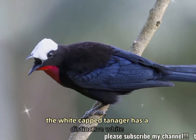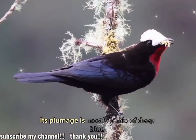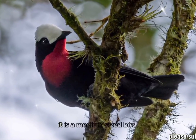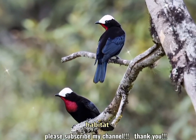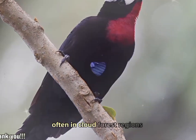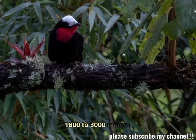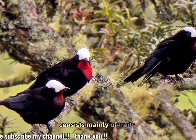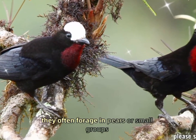The white-capped tanager has a distinctive white or pale grayish cap on its head, which contrasts with its vibrant body. Its plumage is mostly a mix of deep blue, green, and yellow, with a prominent blackish or dark green back. Size: it is a medium-sized bird, measuring around 20 centimeters in length. Habitat: the white-capped tanager typically inhabits the upper reaches of tropical and subtropical forests, often in cloud forest regions, at altitudes of around 1,800 to 3,000 meters, 5,900 to 9,800 feet. Diet: mainly fruits, berries, and nectar; they also eat small insects and often forage in pairs or small groups.